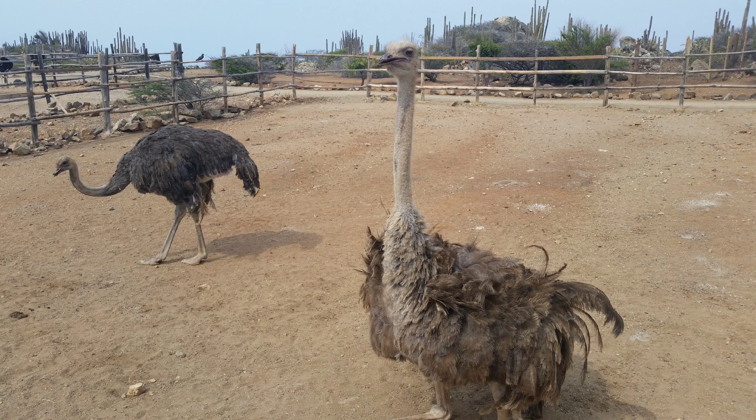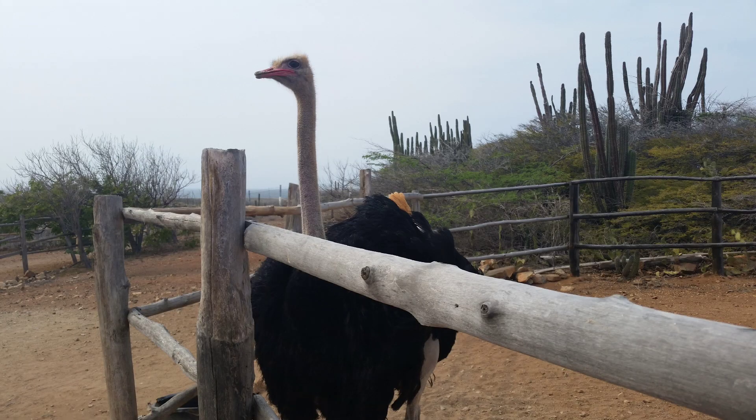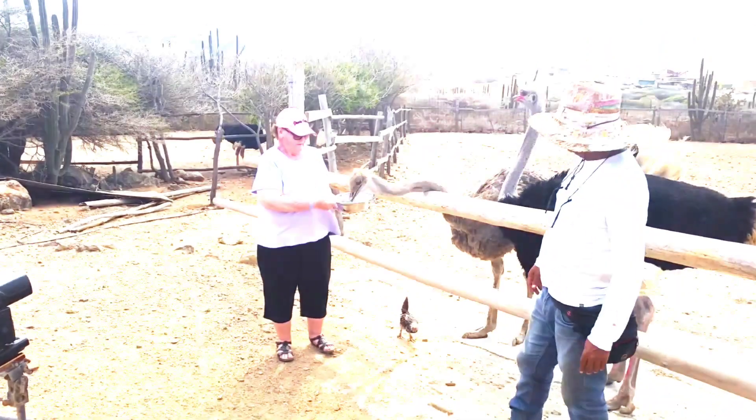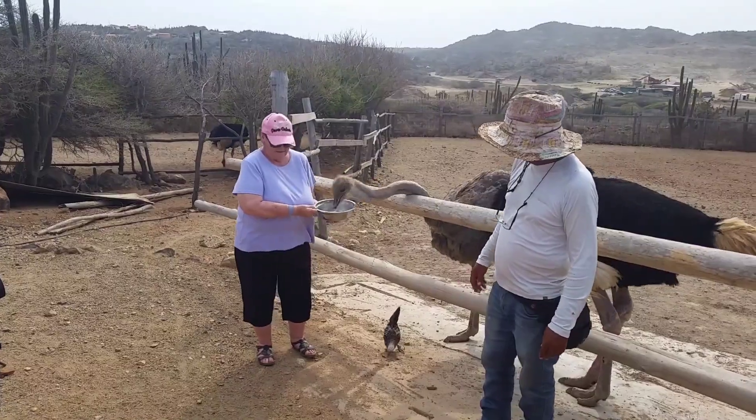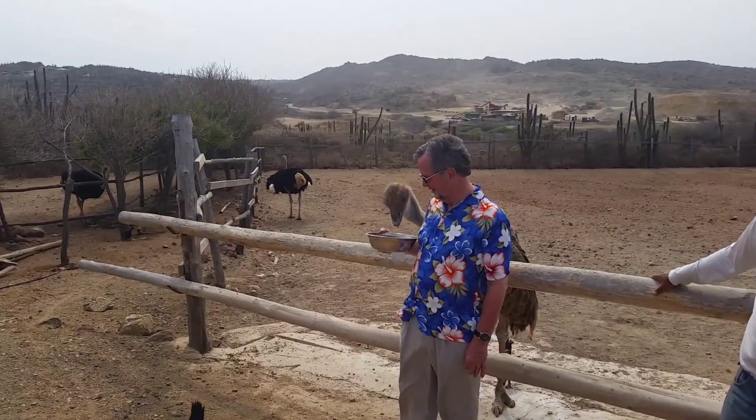Another interesting stop in Aruba is an ostrich farm. These large birds are truly fascinating. Feeding ostriches is a must-do when visiting an ostrich farm.